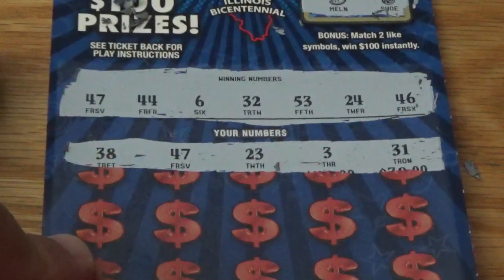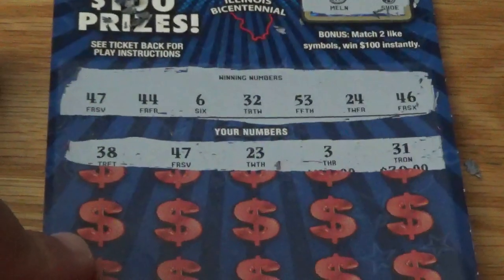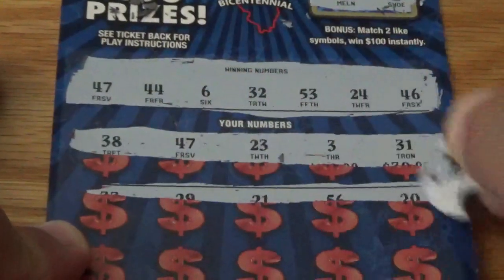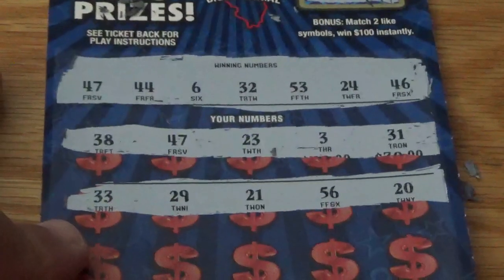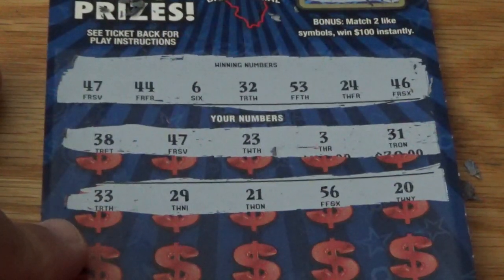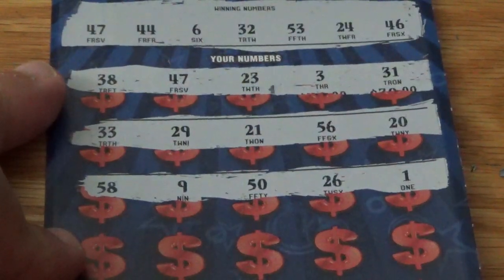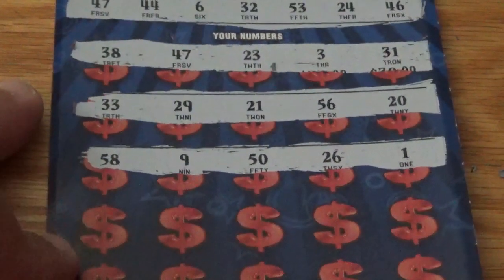First row: 38. Got a match on the 47 — excellent! Fresh book and it looks like on the very first ticket we got a match on the 47 — beautiful. 23, 33, 31. Next row: 33, 29, 21, 56, and a 20. Next row: 58, 58, 9, 50, 26, and a 1.